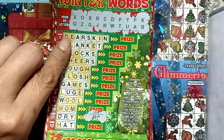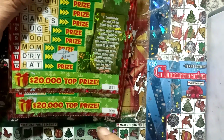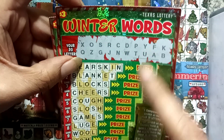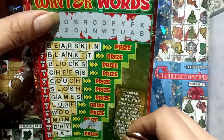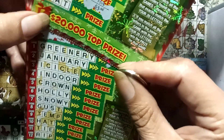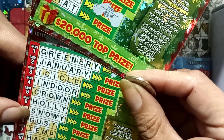This one's on ticket 37 — can you see that? Ticket 37. And then I've got ticket 38 right behind it. On this one, I only got $3. And if you can see: D-R-Y, drug. Then I scratched off all the letters on this one, and I got Greenery, January, Endor, Crown, Holly, and Snowy. Can you believe that?